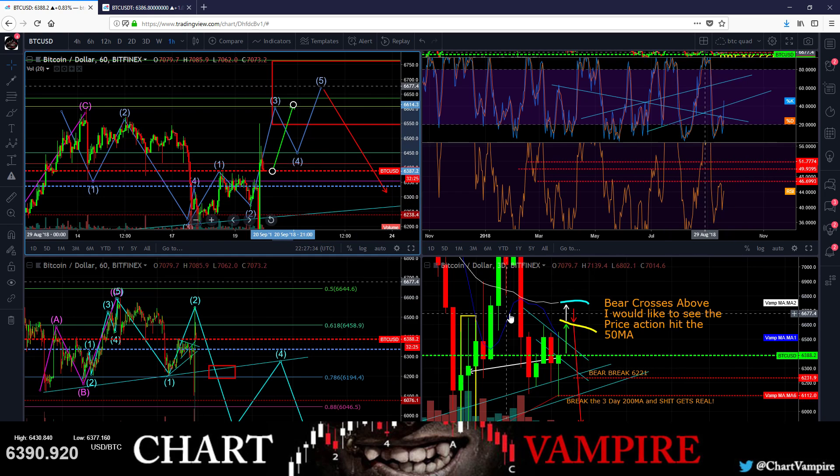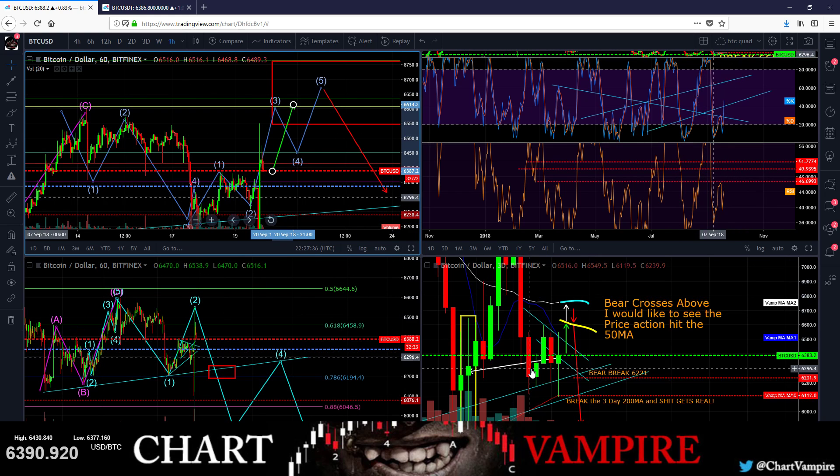I'm still bearish — I just think we get a little baby bounce here. I think the bears have been given a little hope. So let's see how this plays out.